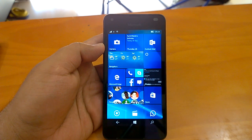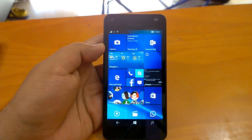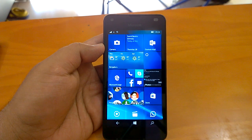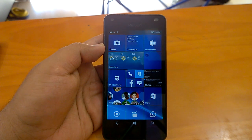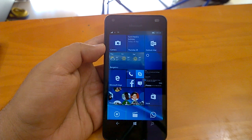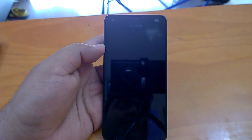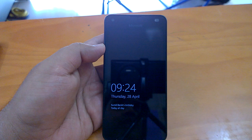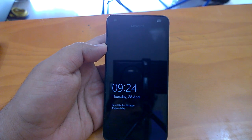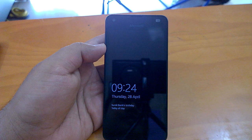Hi everyone, welcome to the hands-on video of Build 14332, the latest Windows 10 Mobile build that Microsoft has pushed to Windows Insiders in the Fast Ring. Build 14332 does not bring lots of changes and features per Microsoft's official changelog, but we were able to explore and find some noteworthy changes and features that you can read about by going to Nokia Power User.